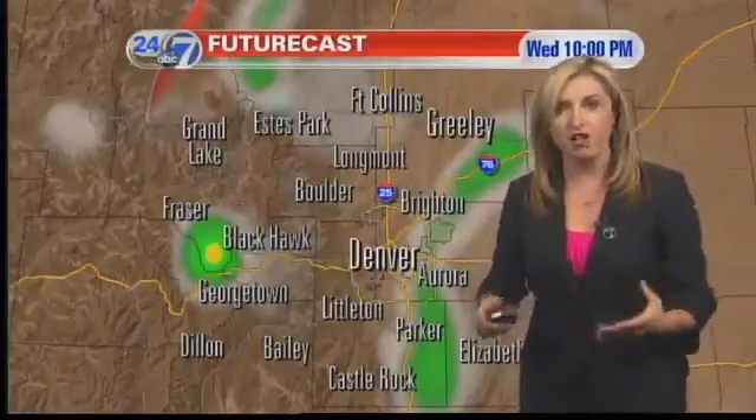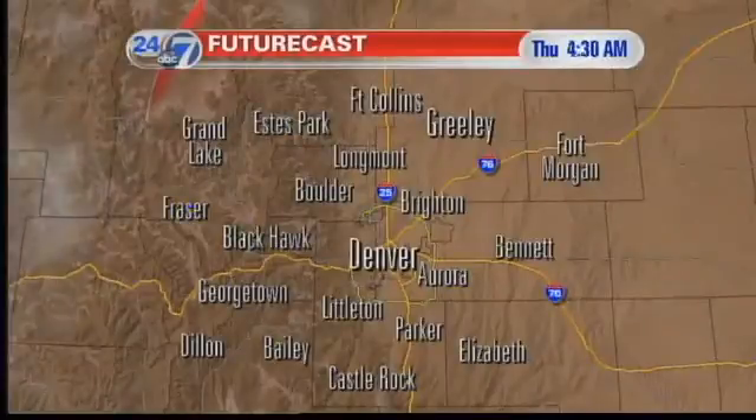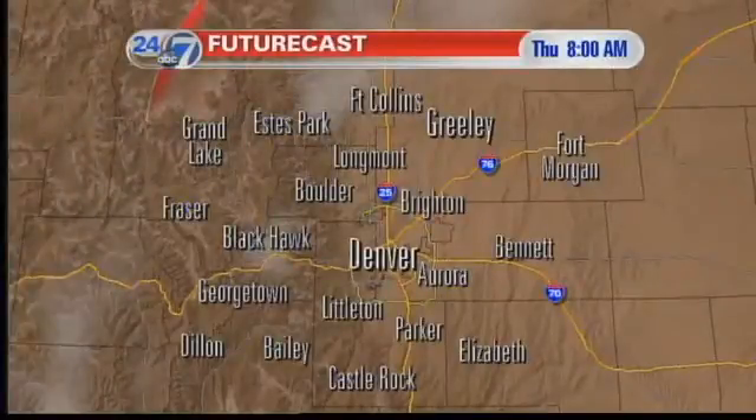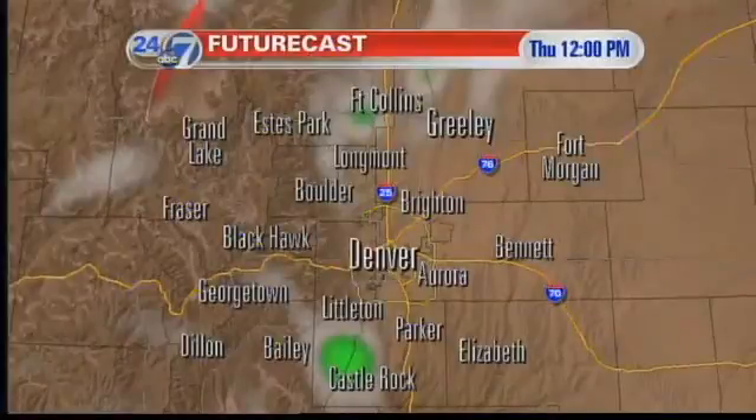The futurecast through 10 p.m. shows all of that diminishing with the loss of daytime heating. We're clear overnight, and back to a similar day for your forecast on Thursday. We should see temps staying very warm all the way through the rest of the week.